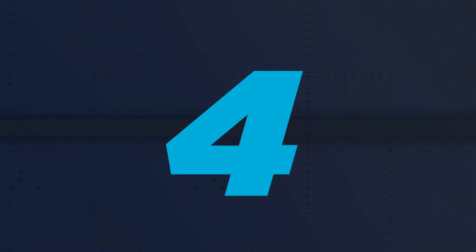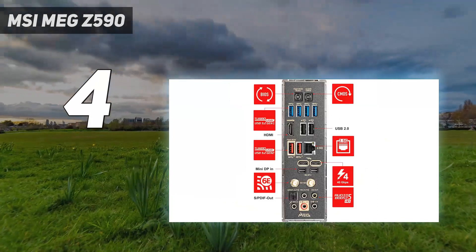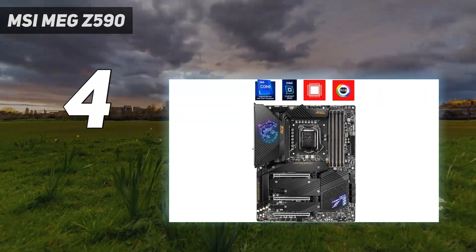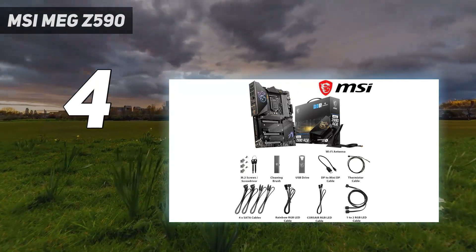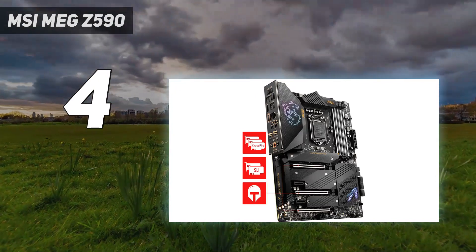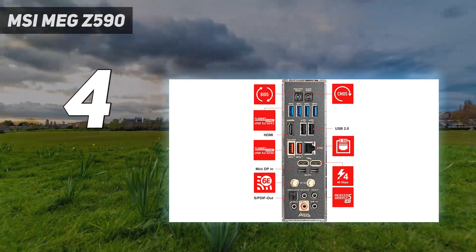Coming at number 4: MSI MEG Z590. If you're looking for a premium option for your 10th and 11th-generation flagship Intel chips, the MEG Z590 Ace from MSI not only delivers a lot of power, but also comes with 4 M.2 sockets, 2 Thunderbolt USB-C ports and Wi-Fi 6E support, as well as excellent audio solution with latest premium ALC4082 audio process. There's a lot to appreciate here, if you can afford that steep $499.